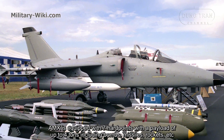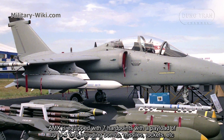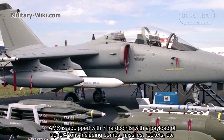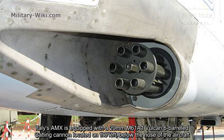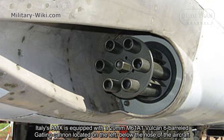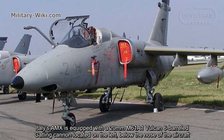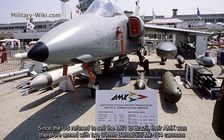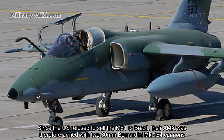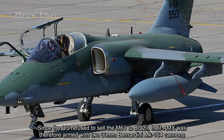The AMX is equipped with 7 hardpoints, with a payload of up to 4 tons, including bombs, missiles, rockets, and more. Italy's AMX is armed with a 20mm M61A1 Vulcan 6-barrel rotary cannon located on the left, below the nose of the aircraft. Since the U.S. refused to sell the M61 to Brazil, the Brazilian AMX was therefore armed with two 30mm DEFA Mark 164 cannons.